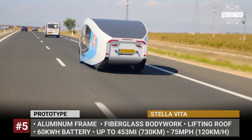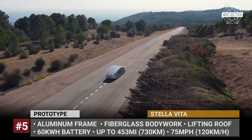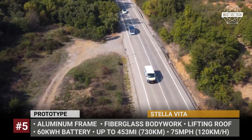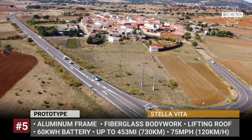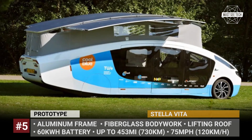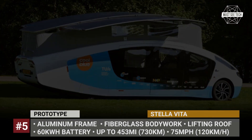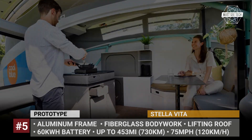In camp mode, Stella Vita takes up to three days to fully replenish its 60 kWh battery pack. Traveling on a sunny day, it can recover enough energy for 453 miles. The motorhome is built on an aluminum frame, has fiberglass bodywork, and gets suicide doors. These let you enter the cabin, which comes fully equipped with a mini-kitchen, a double bed, a toilet, and a couch.